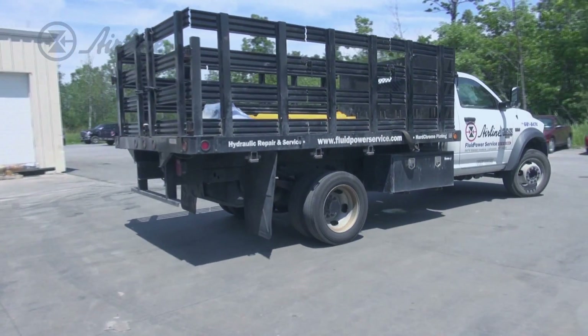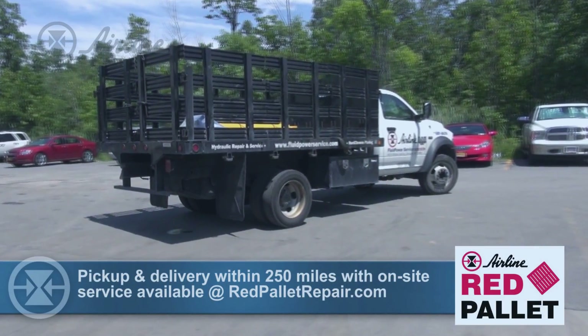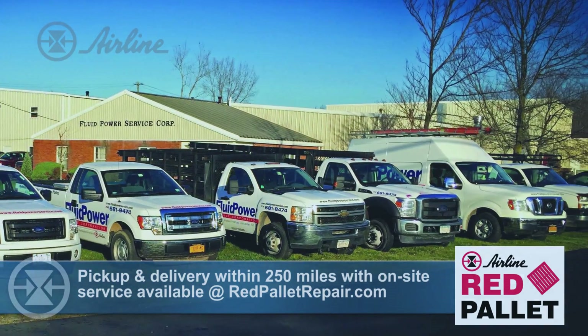Our chrome plating facility gives us an advantage over the competition. There are very few facilities that are hydraulic repair shops that do their own chrome plating. This allows us to narrow down lead times and service our customers quicker, better, faster.